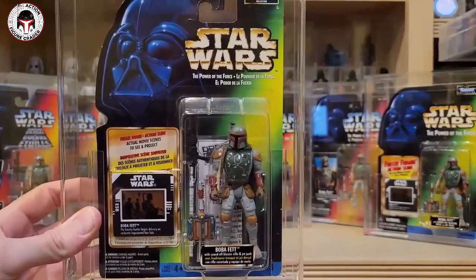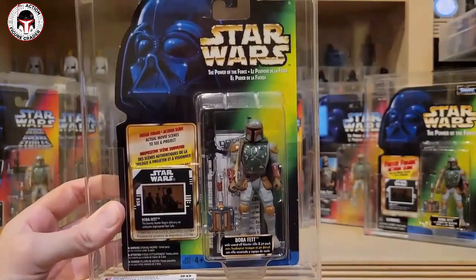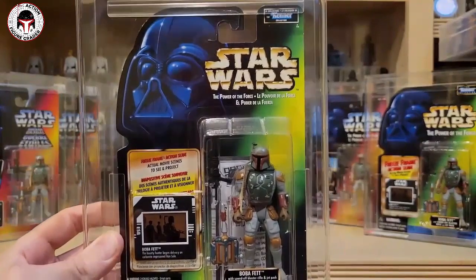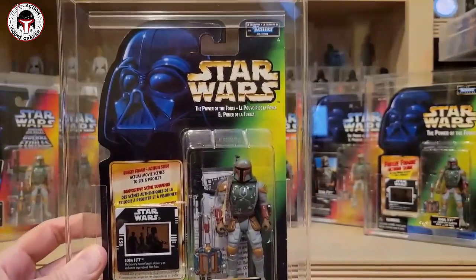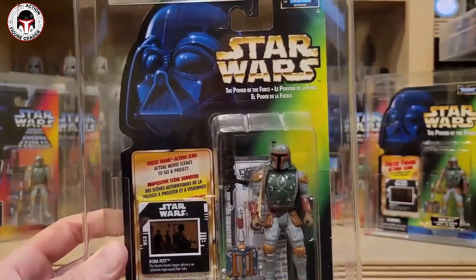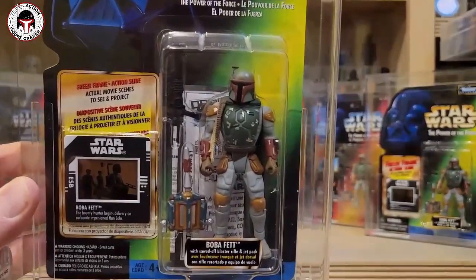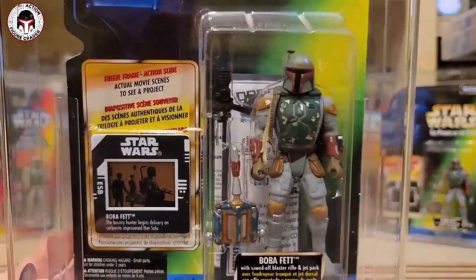Also in the run is a Philadelphia Toy Expo exclusive, also signed by Jeremy Bulloch, with a custom photo of him. Behind that on the right in the back is the standard red Canadian card, and then the US freeze frame action slide card. The latest addition is one I purchased on eBay in an auction from a YouTube subscriber — I've unfortunately forgotten his name but I appreciate it — and this is the Canadian freeze frame action slide, which is a tough one to locate.